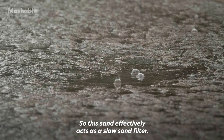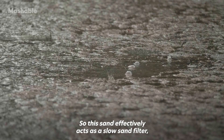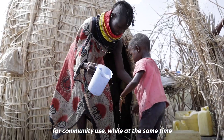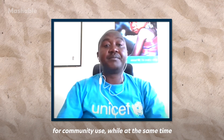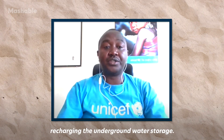The sand effectively acts as a slow sand filter, resulting in high quality clean drinking water for communities' use, while at the same time recharging underground water storage.